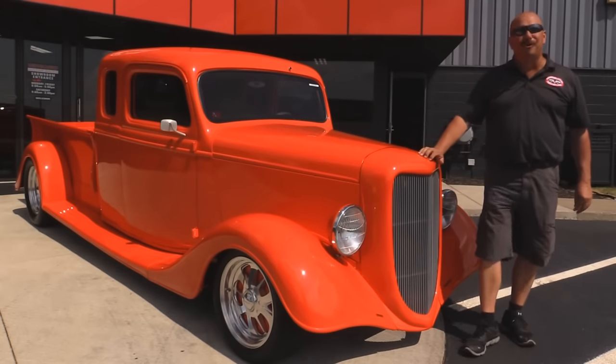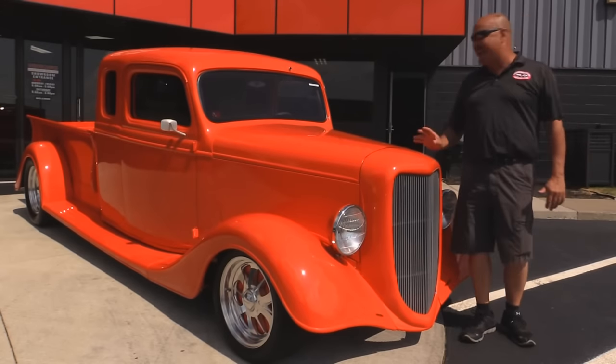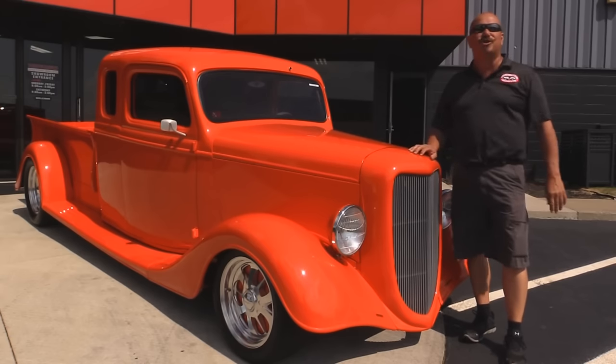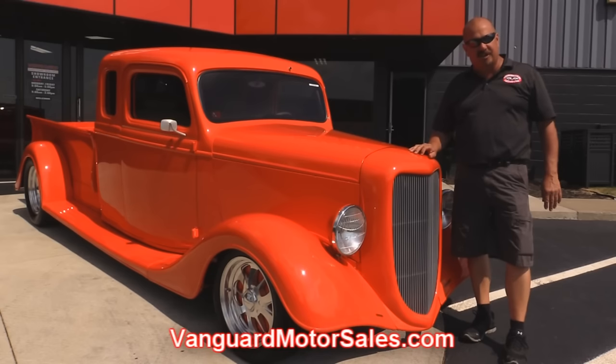We're outside now with this beautiful 1936 Ford street rod pickup truck — extended cab — and man is this thing cool. Rotisserie restored, all customized. You're going to love it. If you want to check out about 100 pictures of this baby, go to our website at VanguardMotorSales.com.